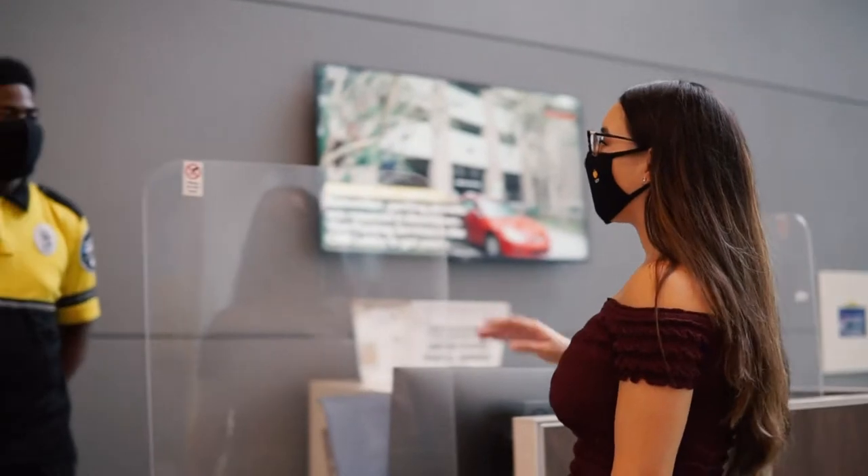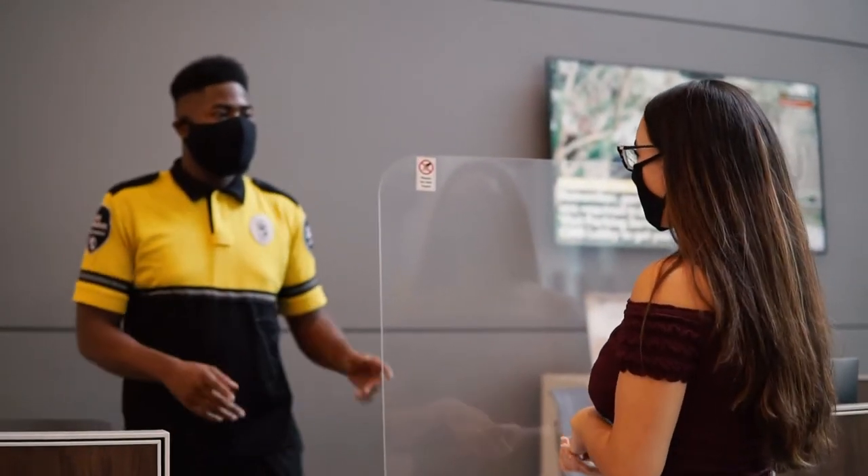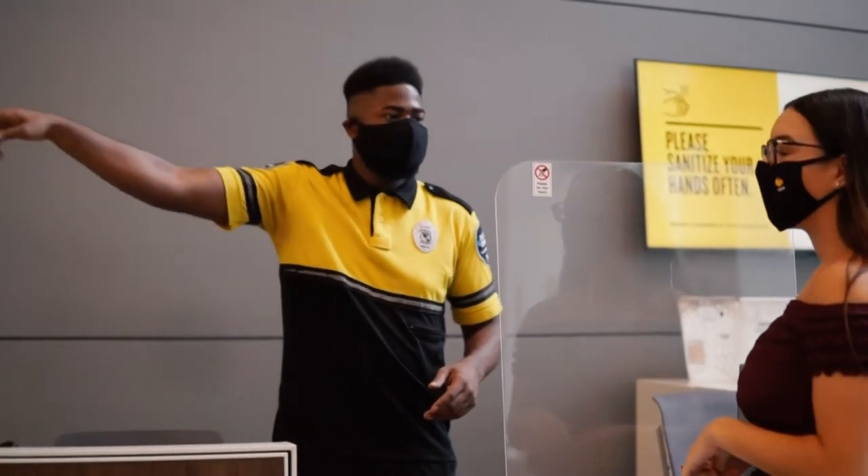UCF Downtown also has security guards in buildings to make sure people are in the right place and to be a second set of eyes for suspicious activity.